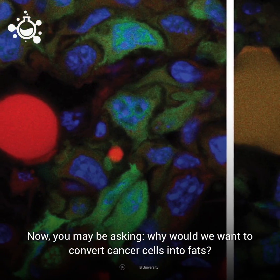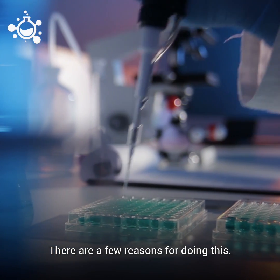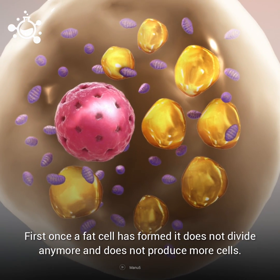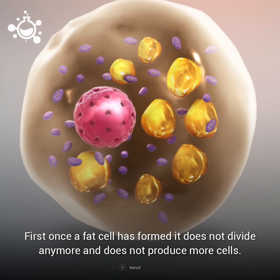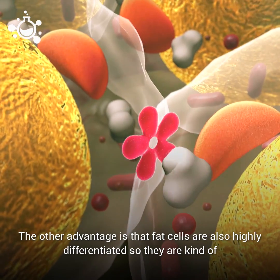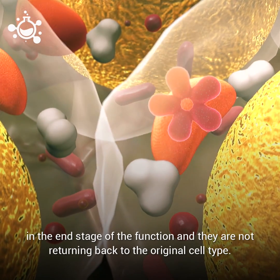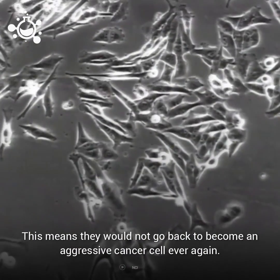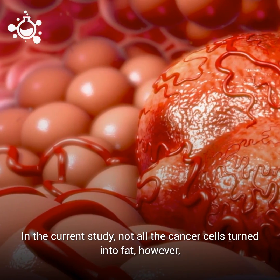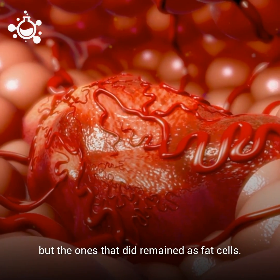You may be asking: why would we want to convert cancer cells into fat cells? There are a few reasons. First, once a fat cell has formed, it does not divide anymore and does not produce more cells. Another advantage is that fat cells are also highly differentiated, so they are in the end stage of their function and they are not returning back to the original cell type. This means they would not go back to become an aggressive cancer cell ever again. In the current study, not all cancer cells were successfully turned into fat, but the ones that did remained as fat cells.